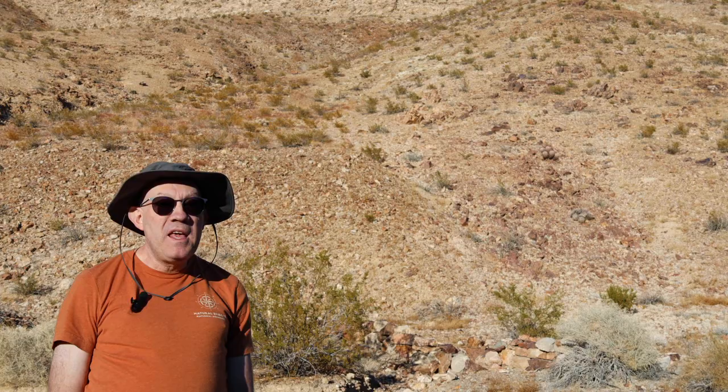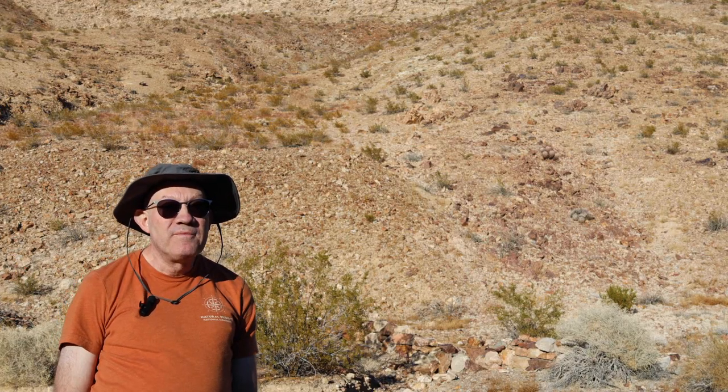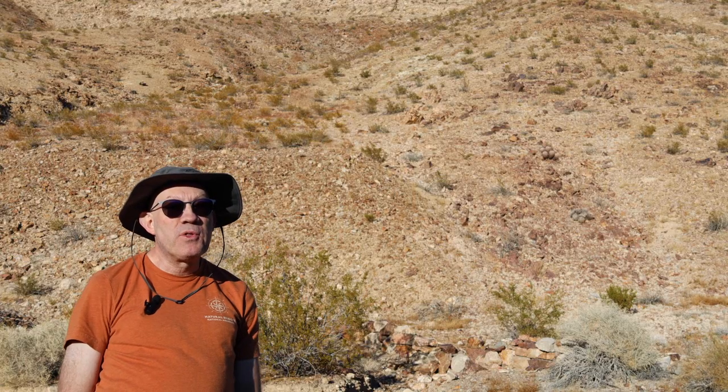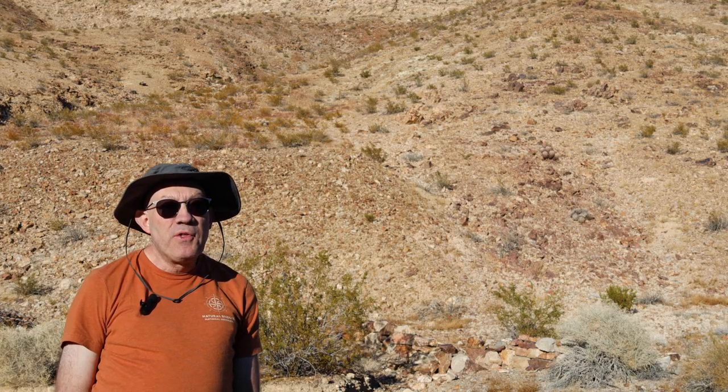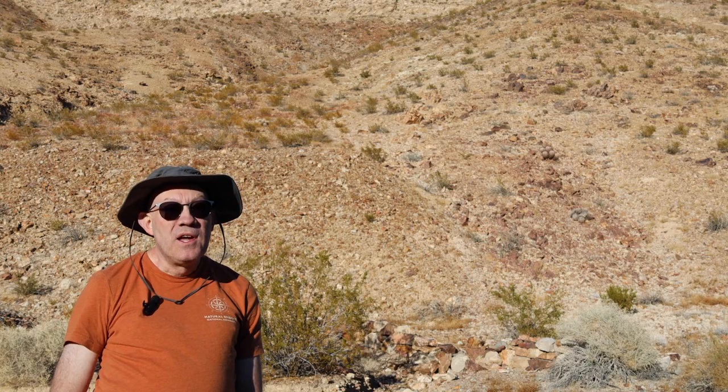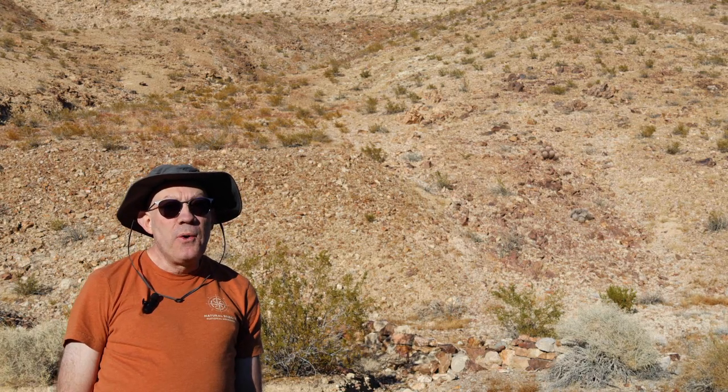I'm at the Ubehebe Mine, so I'm going to show you some of that, and then I'm going to hike down this canyon to where it intersects with Corridor Canyon, and there are fossils at the intersection of the two canyons. So let's get this started. Let's go!